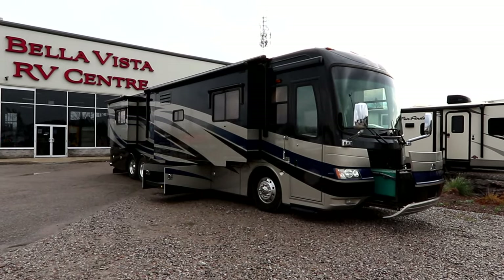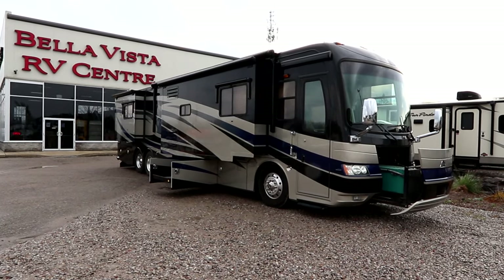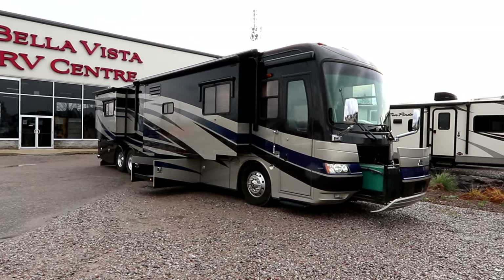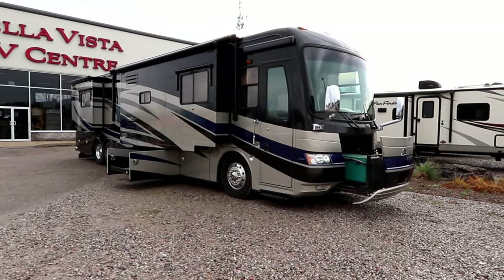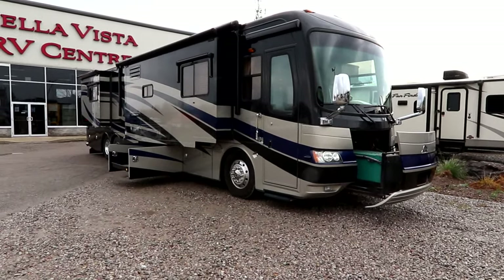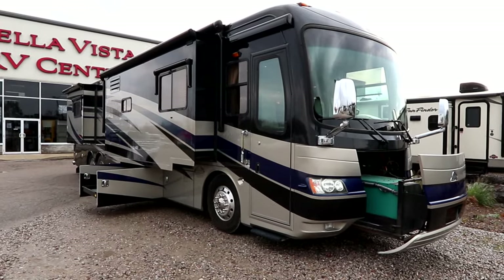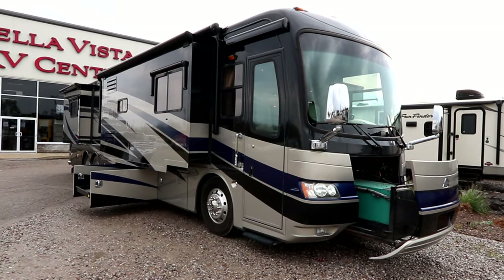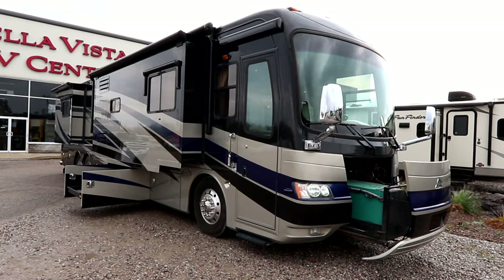Hi, this is Bruno. Today we're going to take a look at a pre-owned 2008 Beaver Contessa 42 foot tag axle coach. You can see from the outside this coach is in a beautiful shape. In 2008 the Contessa and the entire Beaver line were ultra luxury coaches and it still as of today stands to that high standard compared to today's newer coaches.